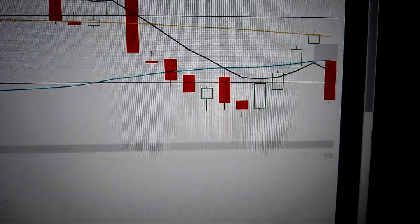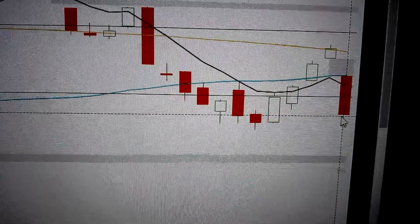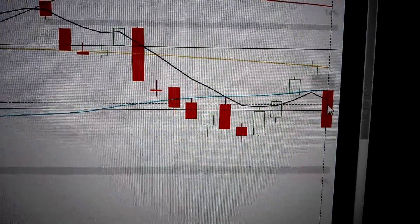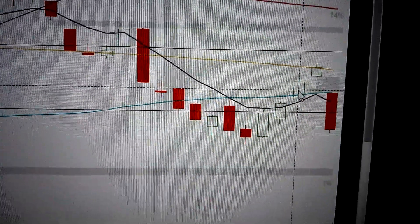Hello everyone, let's take a look at the SP500. We can see here today it has formed a big red candle. This big red candle has a gap down from the candle before it, also penetrated the RMA supporting line, and the body is longer than the candles before it.